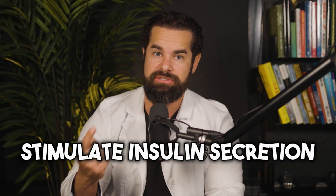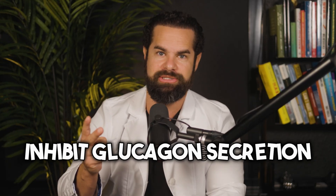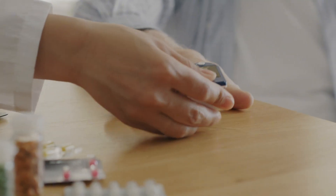When semaglutide is injected, it acts like GLP-1 and helps to, first, stimulate insulin secretion — it encourages the pancreas to release insulin, which helps lower your blood sugar levels after meals. Number two, it inhibits glucagon secretion. Glucagon is a hormone that raises blood sugar, so semaglutide helps lower blood sugar levels by reducing glucagon and preventing blood sugars from spiking too high after food.